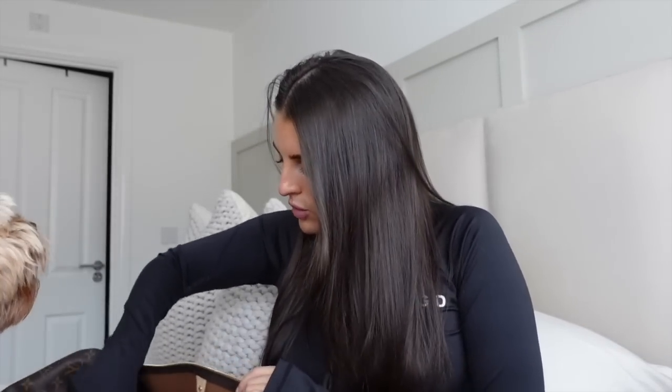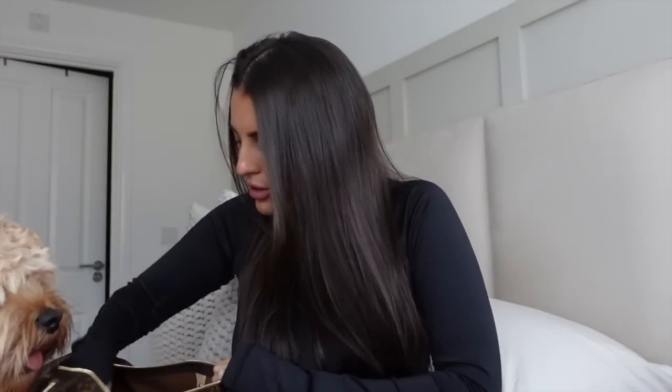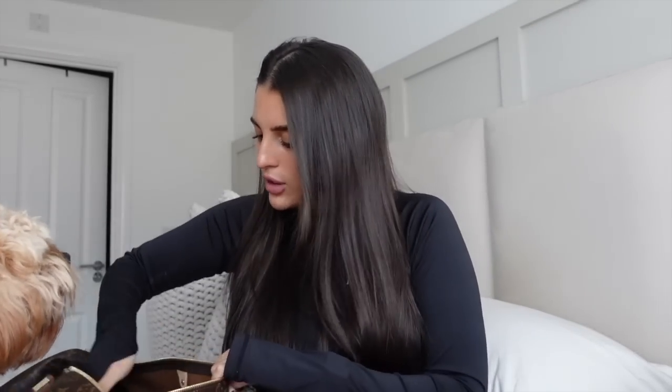The swimming costume is from JD, I got it about a year ago — I'll try and link it below if it's still online. We've then got a tangle teaser, essential item in my opinion. We've got some dry shampoo, if I come out of the gym and want to freshen up but don't want to wash my hair. We've got some body lotion — Nivea — one of my favorite moisturizers. We've then got some spare socks in case you ever forget yours, and some cotton wool pads and micellar water to take your makeup off — you never know when you're going to need them. And a hair clip, again if I come out of the gym and want to just clip my hair up.